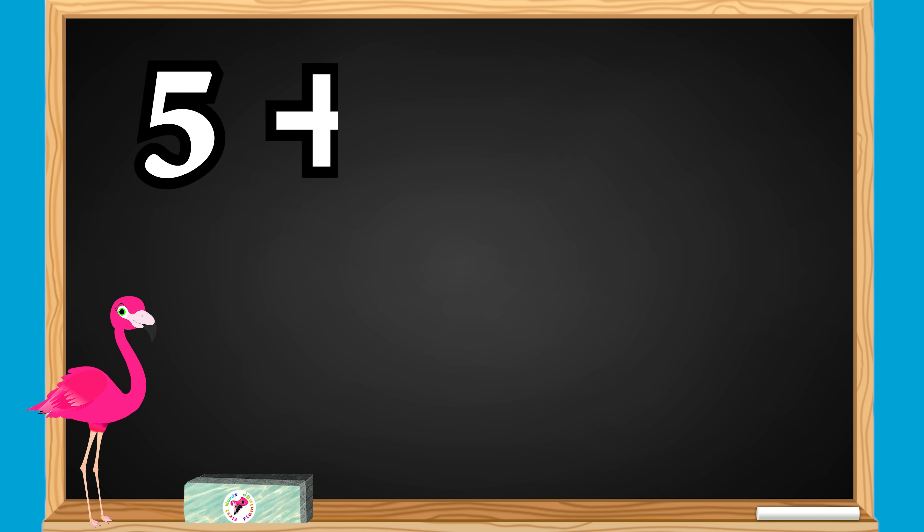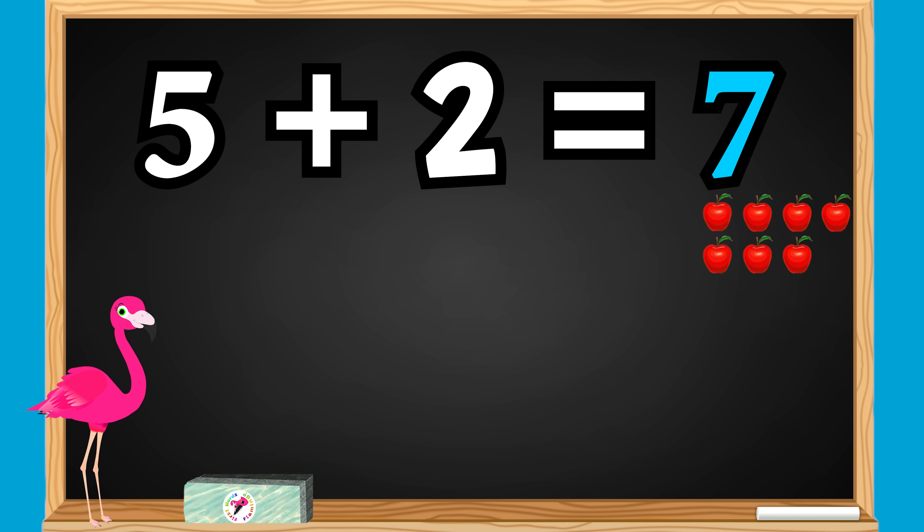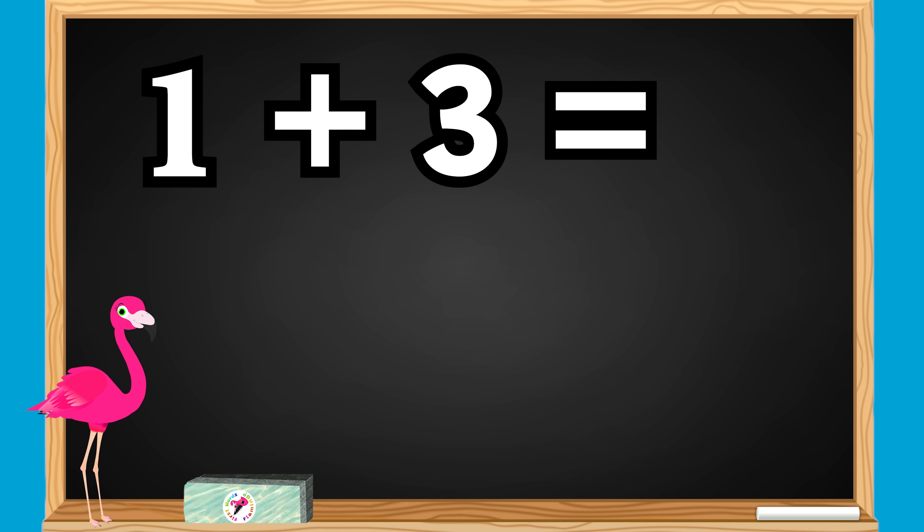5 plus 2 equals what? 5 apples plus 2 apples equals how many apples? 1, 2, 3, 4, 5, 6, 7. 5 plus 2 equals 7. Great job! 1 plus 3 equals what? 1 apple plus 3 apples equals how many apples? 1, 2, 3, 4 apples. 1 plus 3 equals 4. Awesome job!